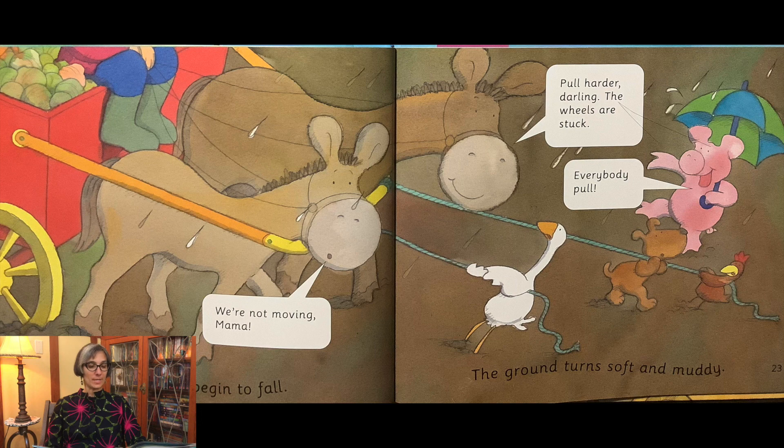Big drops of rain begin to fall. The ground turns soft and muddy. We're not moving, Mama! Pull harder, darling! The wheels are stuck! Everybody pull!